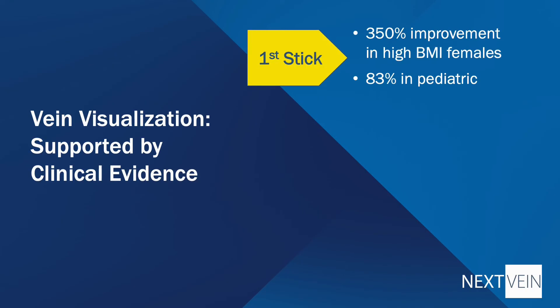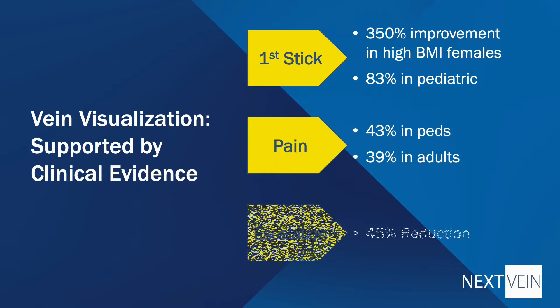Starting IVs can be a challenge, and almost half of procedures require multiple sticks.